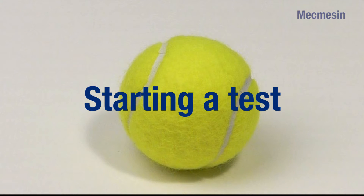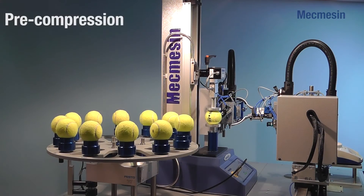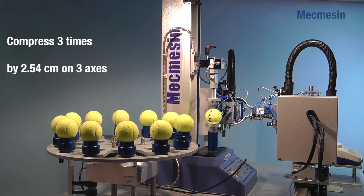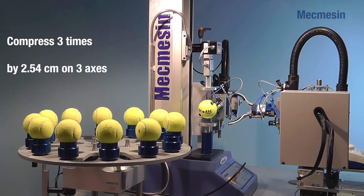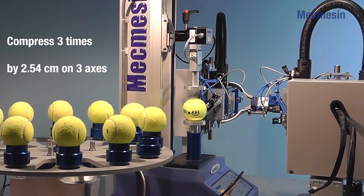At all times, the user interface for the test is kept as simple as possible. To initiate a test, the operator loads the test program and then presses the start button on the Emperor screen. In the first stage of the test, each ball is pre-compressed three times on each of the three perpendicular axes by 2.54 cm. This is in order to remove any pre-stress in the ball. The ball is then returned to the carousel to rest.